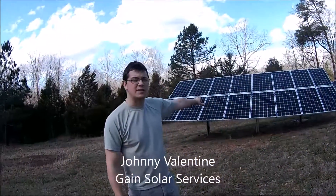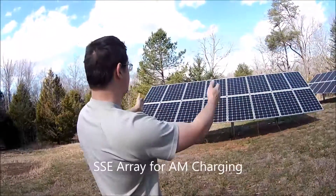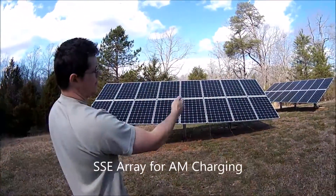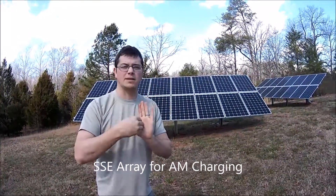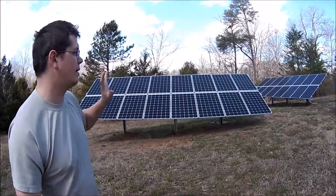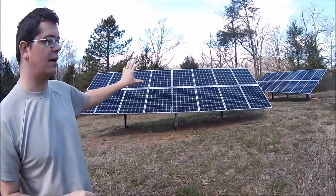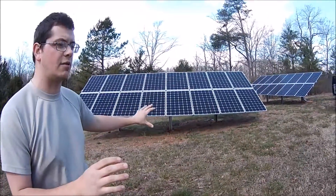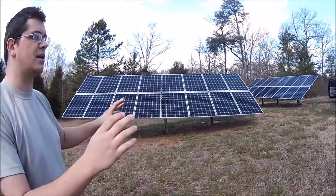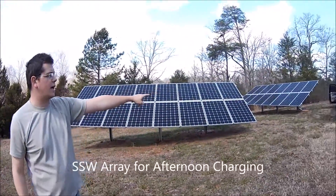This array faces southeast, so it makes more power in the morning. You can see it's almost directly perpendicular to the Sun right now. We're getting the maximum amount of power from it earlier in the morning so we can deliver power when you need it. It's different than facing due south, because it doesn't peak in the middle of the day — it makes power at the beginning of the day. That's our southeast array.